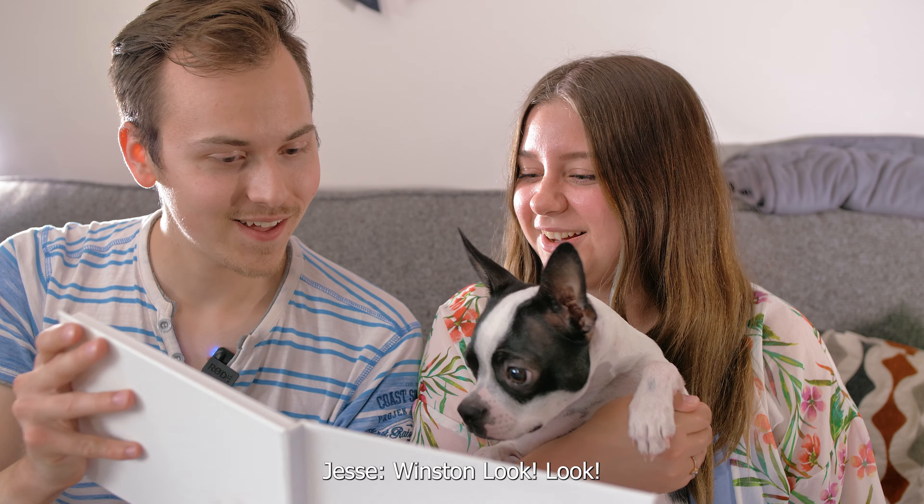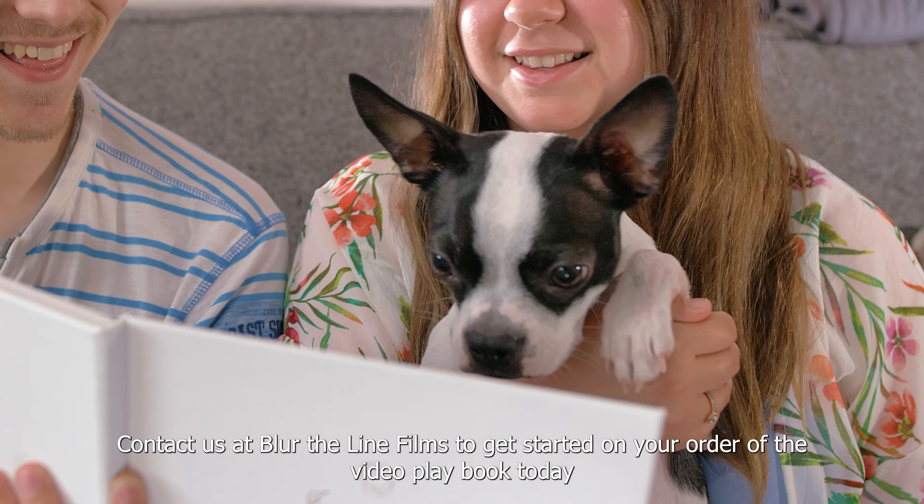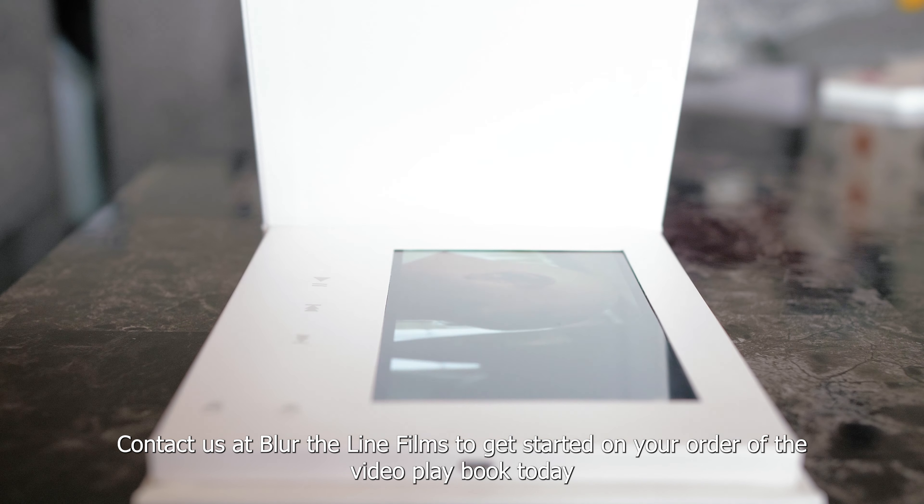When's it? Look! Look! Oh, that's us! It's mommy and daddy! Contact us at Blurred Align Films to get started on your order of the video playbook today.